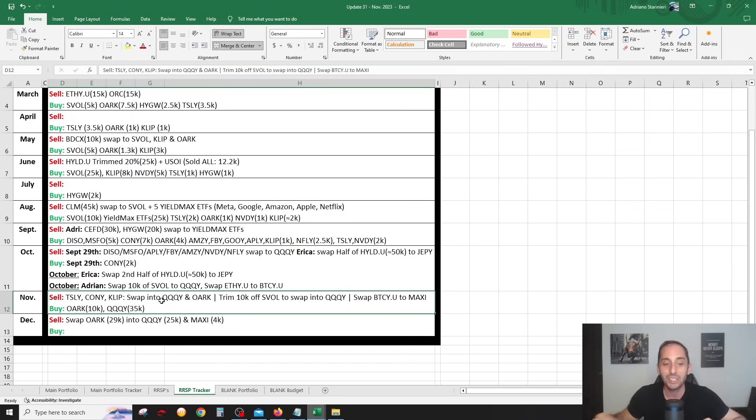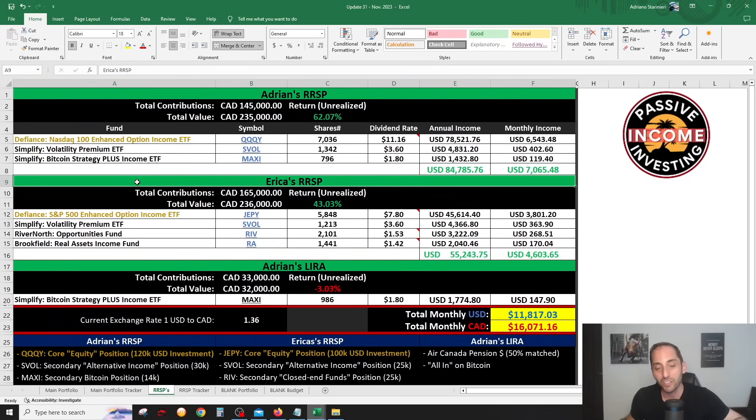The bigger strategic reason for all these changes was to make my portfolio much smaller and fully hands-off — just like my wife's RRSP, which I really like. I decided to put all three retirement accounts — my RRSP, my wife's RRSP, and the LIRA — fully on DRIP. Now everything in the retirement accounts is on DRIP. QQQY will be the main core position in my RRSP, JEPI the main core equity position in my wife's RRSP, and we'll both have SVOL as a secondary alternative income position.